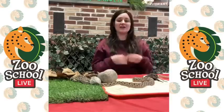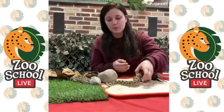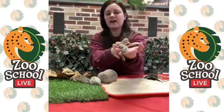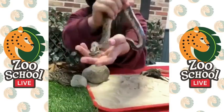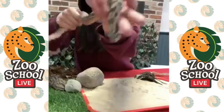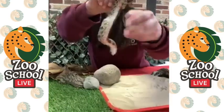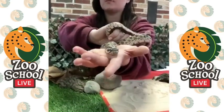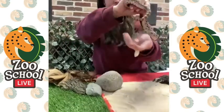A lot of people want to know what color his tongue is. Let's see if we can get him to stick it out — now that I touched him he's sticking out his tongue. It is black. Not all snake tongues are black though — some are purplish, some are red, some are pink.